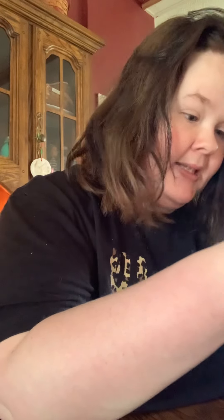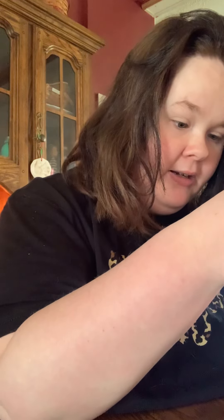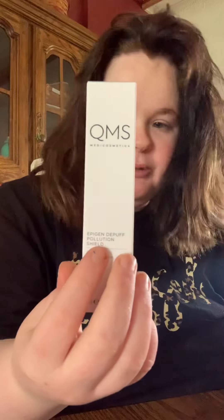This is variation 2204-0-10. So we got some Epigen D-Puff Shield — it's an eye serum. And this is a Vitamin C Glow Glass Primer.